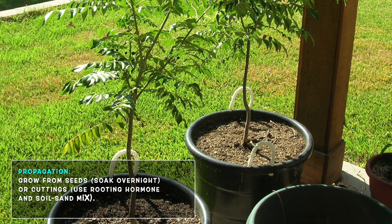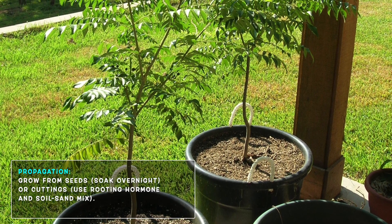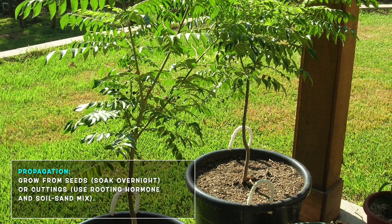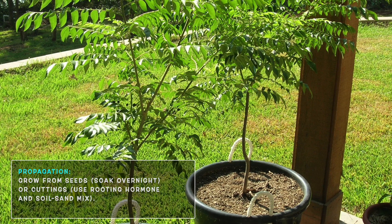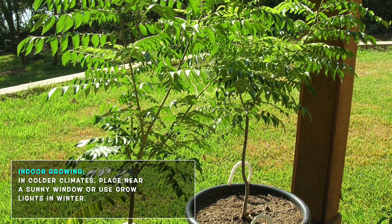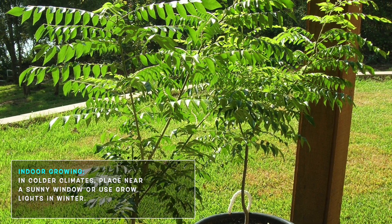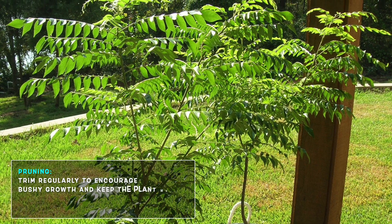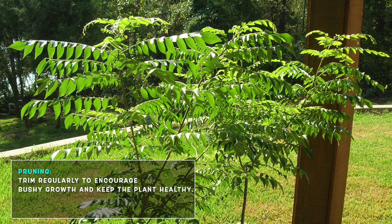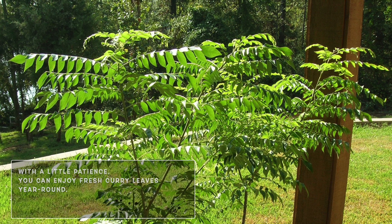Propagation — you can grow curry leaves from seeds or cuttings. If using seeds, soak them overnight for better germination. For cuttings, use a rooting hormone or place in a mix of soil and sand. Indoor growing tips — if you live in a colder area, keep the plant indoors near a sunny window or use grow lights during winter. Pruning and maintenance — trim the plant regularly to encourage bushy growth and keep it healthy. With a little patience, you can enjoy fresh curry leaves year-round.